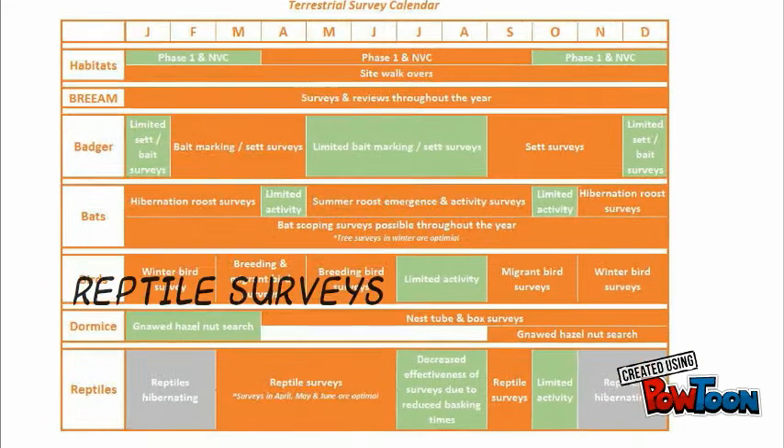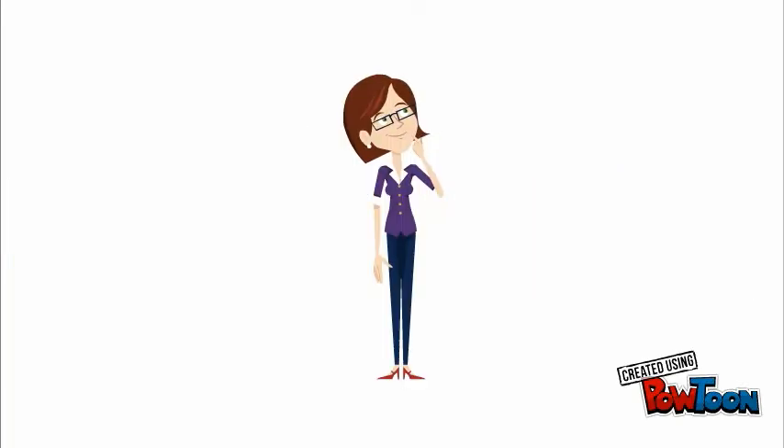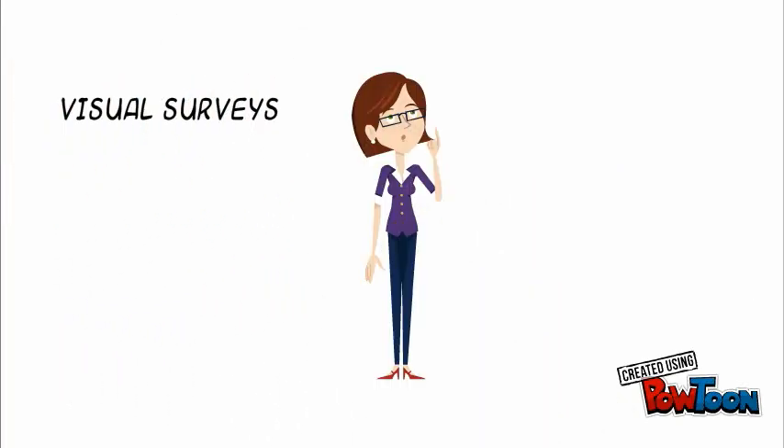Reptile surveys are carried out from March through September, but the best time is spring, as reptiles bask for longer in cooler temperatures, making them easier to see and catch. There are two survey methods: visual surveys and artificial refuge searches.